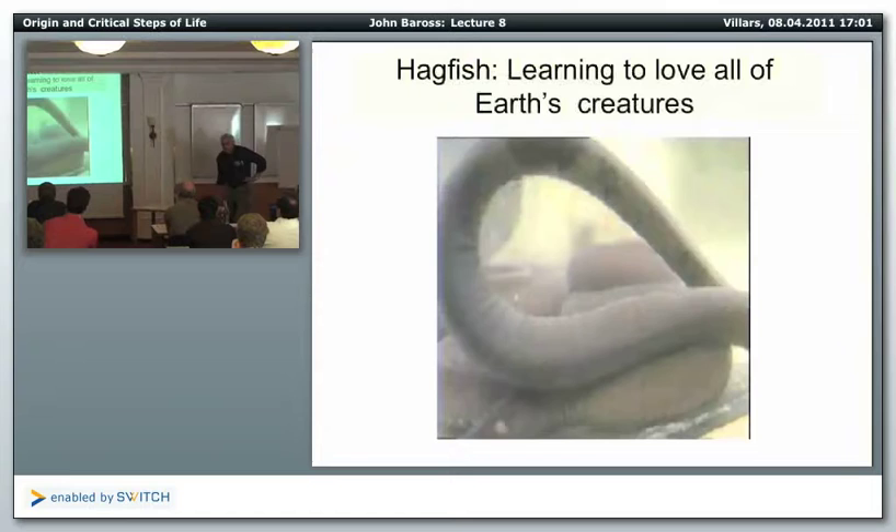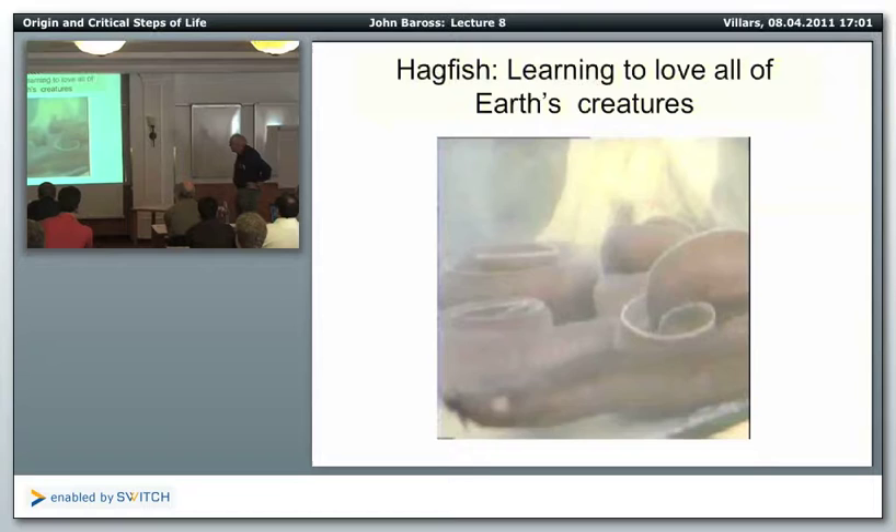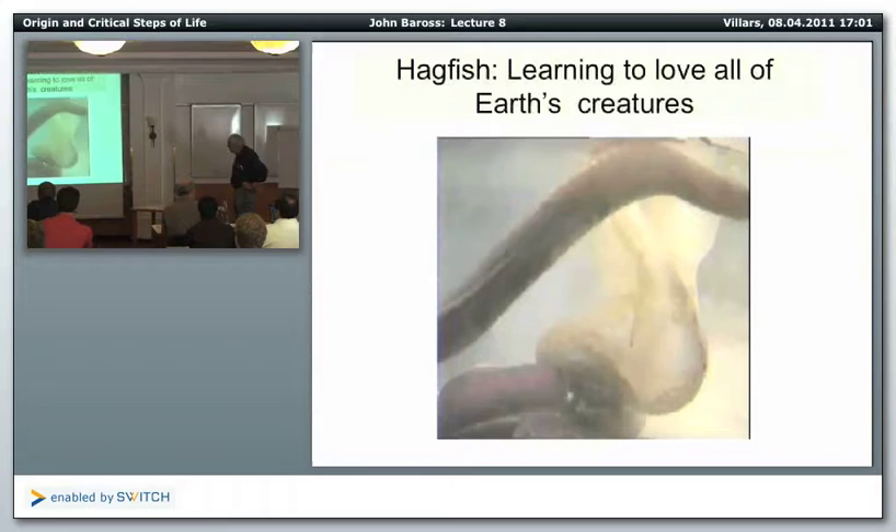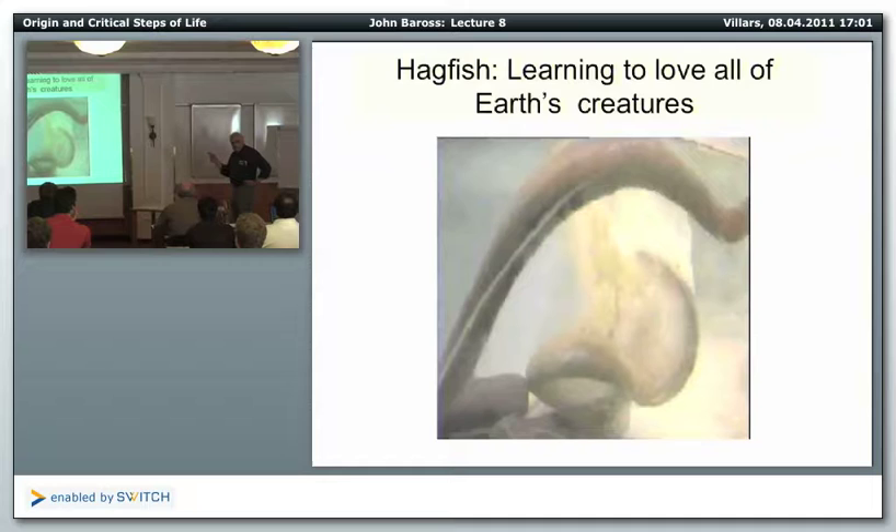Anyway, this actually works this time. This is the hagfish again — note the slime in the back. There's one hagfish that's starting to completely incorporate itself into this slime, and now the whole thing is just incorporated into a slime sack. And it does it that fast.